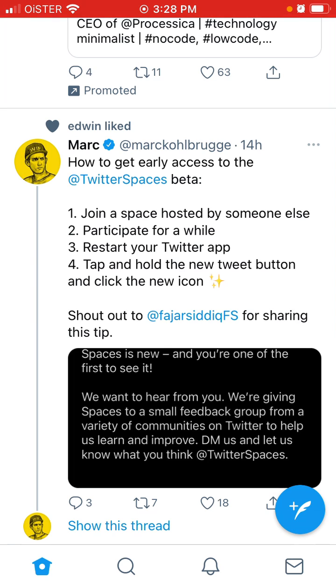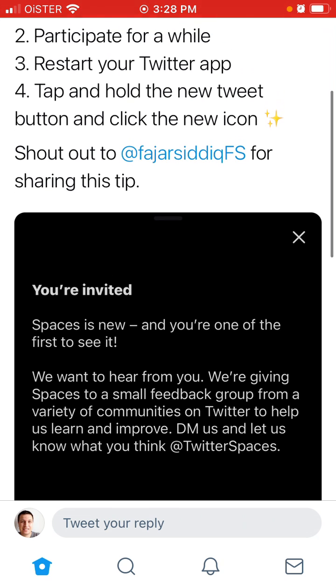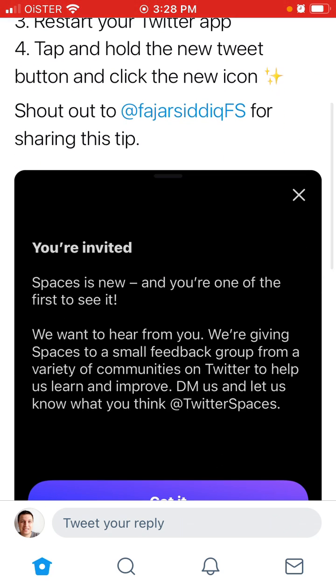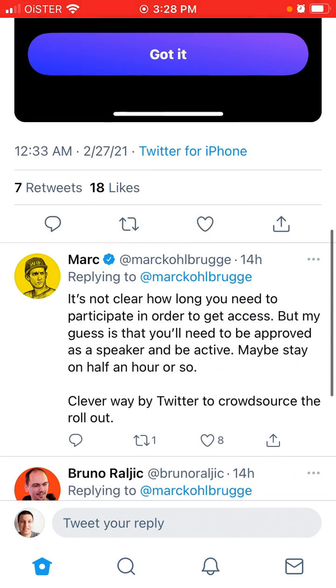Then you just need to participate for a while — either you should go on stage or just be a listener. Then restart the Twitter app, tap and hold the new tweet button, and click the new icon. And you should be able to see this icon, and then you are invited.